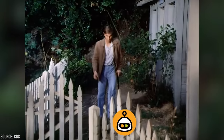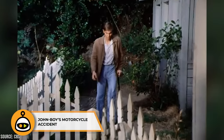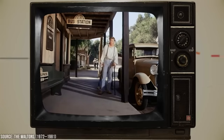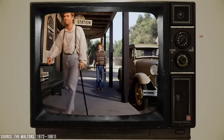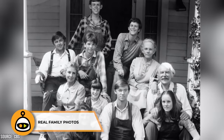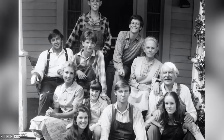In the series, John Boy had a motorcycle accident in the first season. The storyline was written into the show because Richard Thomas had a real-life motorcycle accident, which led to him being temporarily unavailable for filming. Additionally, the opening credits of The Waltons featured actual family photos from the cast and crew, adding a personal touch to the series.